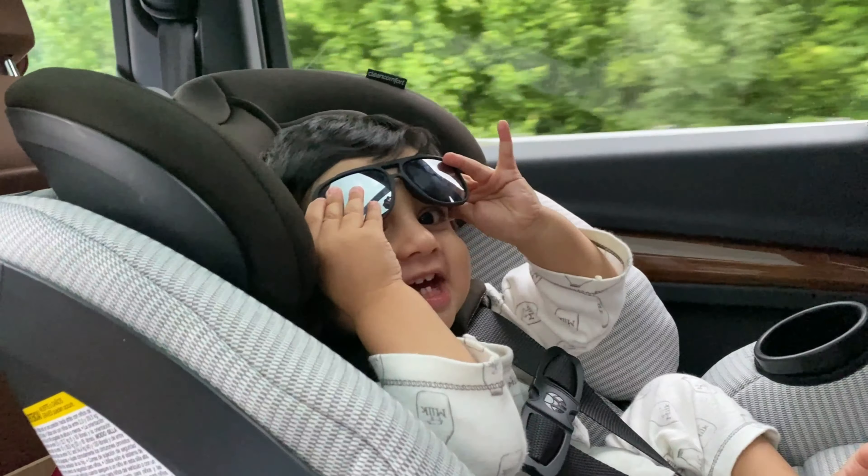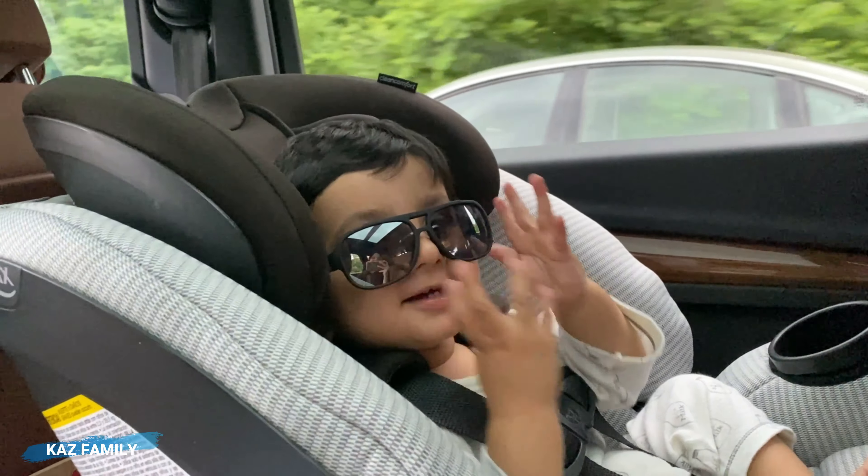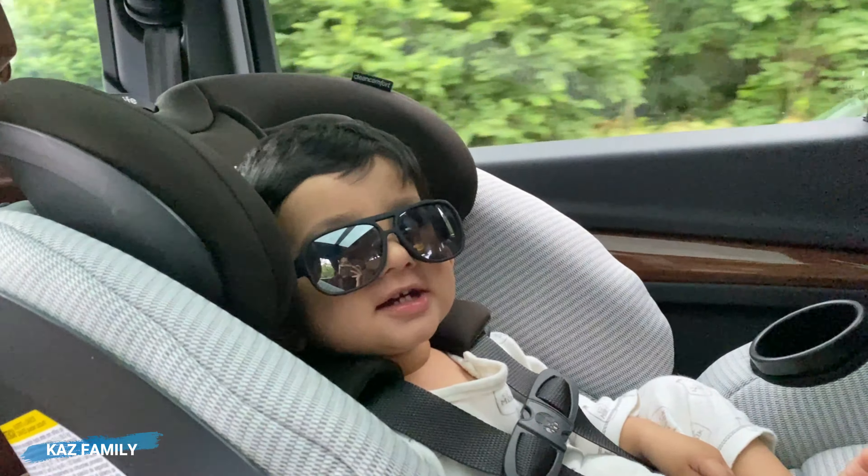Hi Hassan! Hey Hassan, are you enjoying your road trip? Yeah. So what are you watching? Are you sleepy? Yeah.